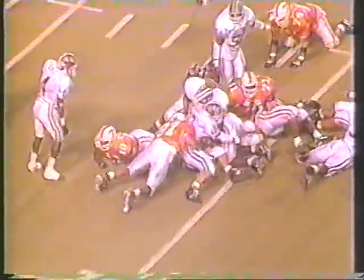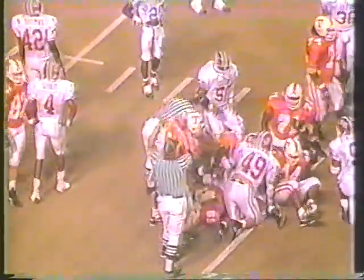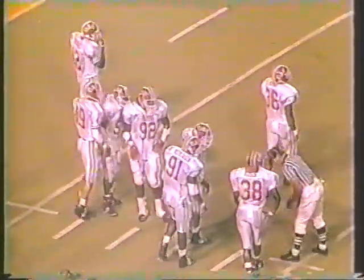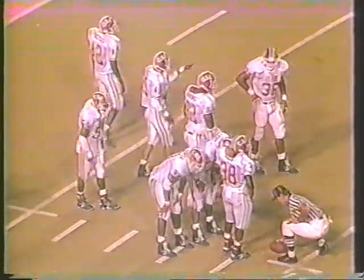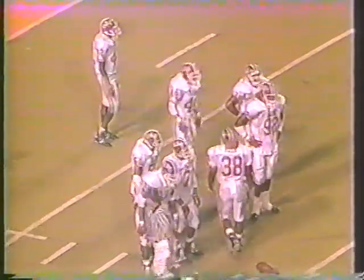Tennessee not noted for throwing a whole lot to the tight end, but when they do it's often pretty effective. Here's the handoff to the tailback Stewart — he crosses the 10, should have gotten the first down as he crossed the 10-yard line to the 9.